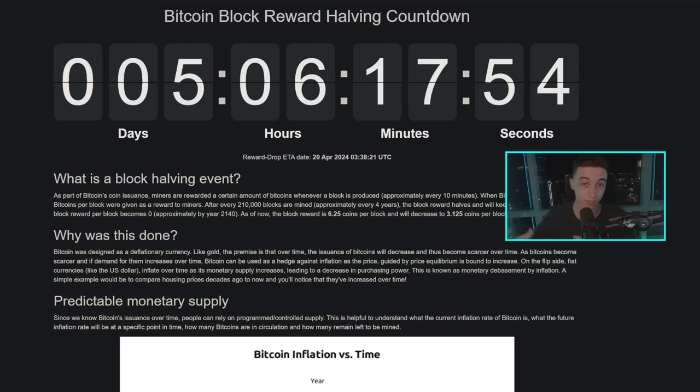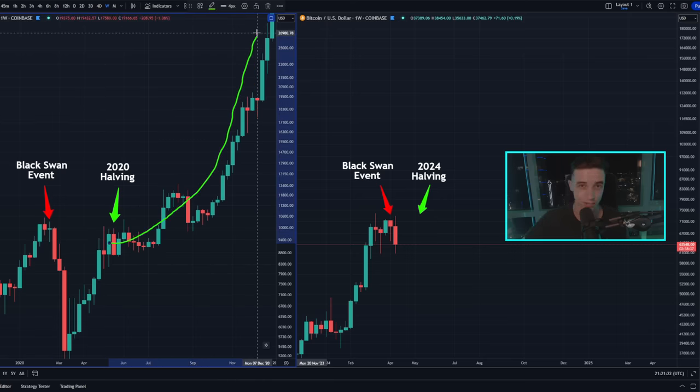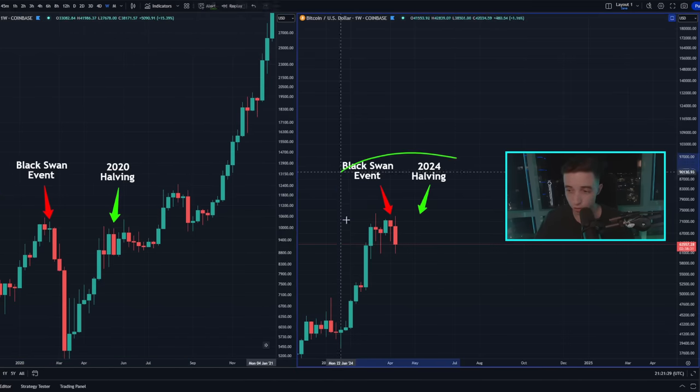Despite what happens in the shorter term, when we're zooming out and looking at the bigger picture over the next year, we're still technically looking extremely bullish based on the Bitcoin halving and Bitcoin's history. On the weekly Bitcoin chart we can look at the last halving back in May 2020 and what happened over the next year — I covered this chart in detail in my last video.